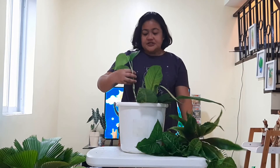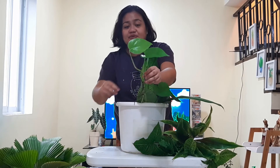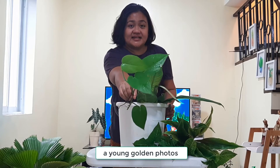And then I also got a cutting of the pothos. Actually Nanay wanted to give me more, but I said no because I already have pothos in the house, but she still gave me this. So this is a golden pothos, a honey plant.